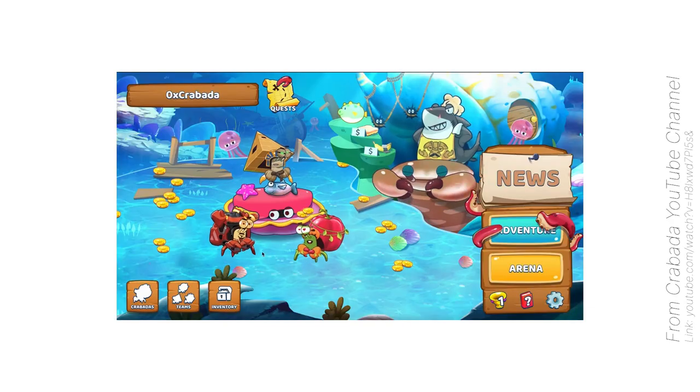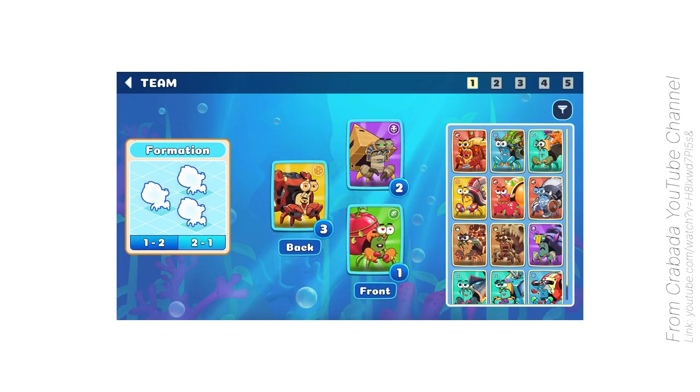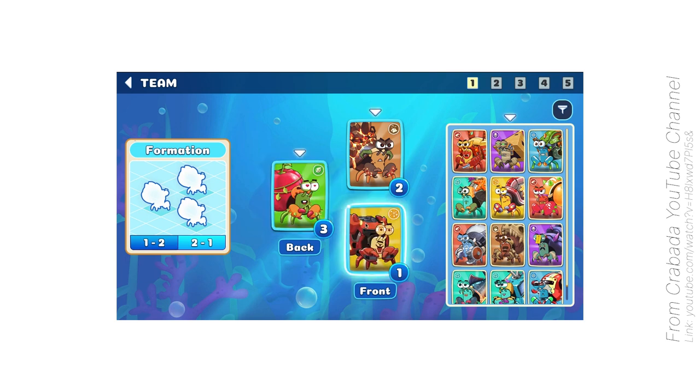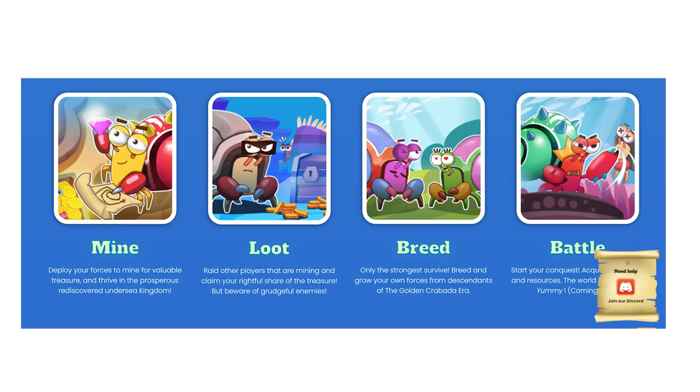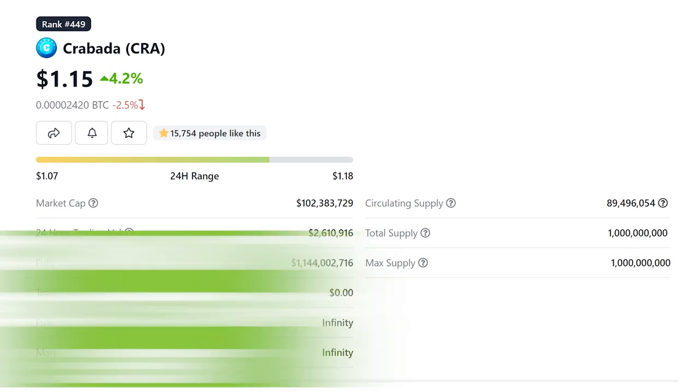Up next is Kravita, a new idle play-to-earn game on the Avalanche network set in an underwater environment populated by strong battling hermit crabs. Players may make real money by breeding, lending, renting, and fighting crabs. The Kravita ecosystem is made up of three separate tokens each with unique applications: CRA, TUS, and CRAM. CRA is the platform's governance token, earned by staking and playing the game during the incentive period. CRA may also be gained through a community bootstrap event or a DEX. TUS is the game's in-game currency, earned via mining, plundering, and lending crabs through the tavern.